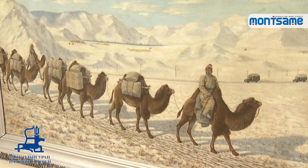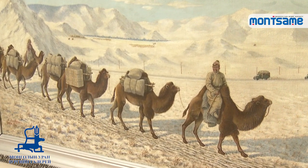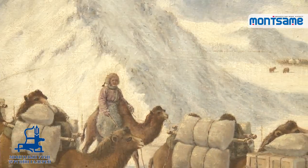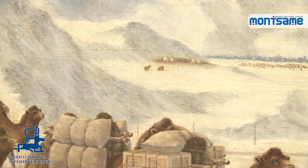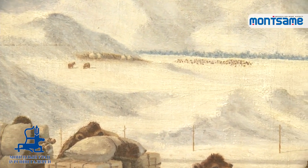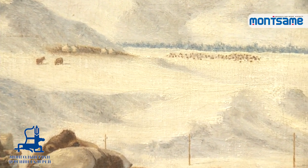Thus, painter Demdesurun started creating his artworks combining Eastern and Western styles, refusing to use the inverted perspective method and open composition of traditional painting technique. It was acknowledged in society of that time as a progressive and liberal artwork.